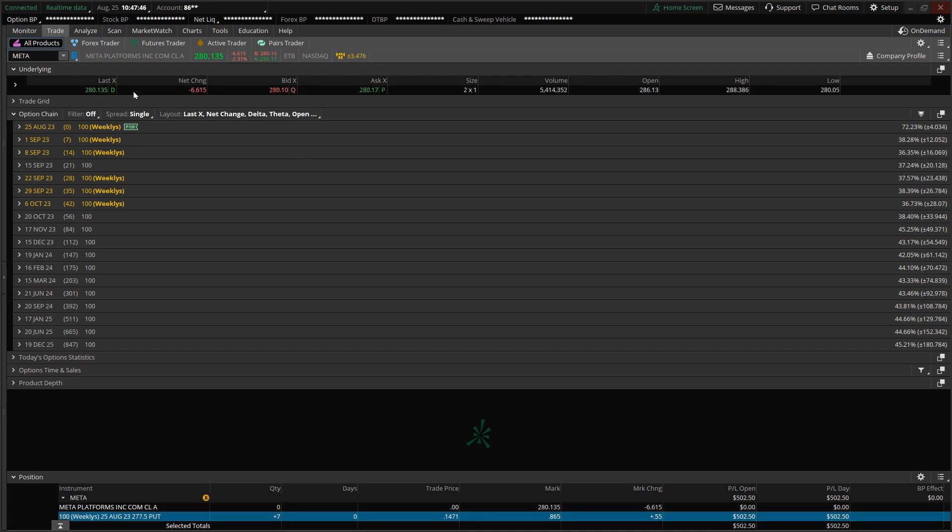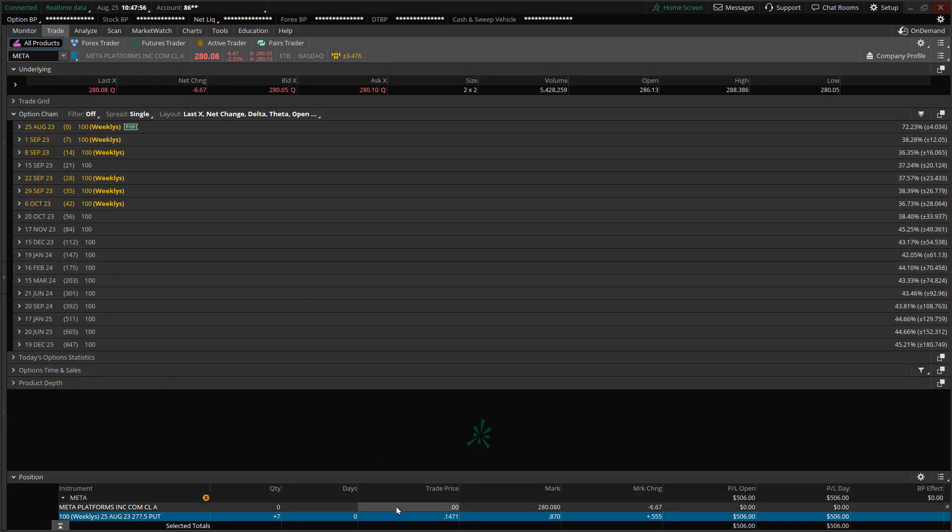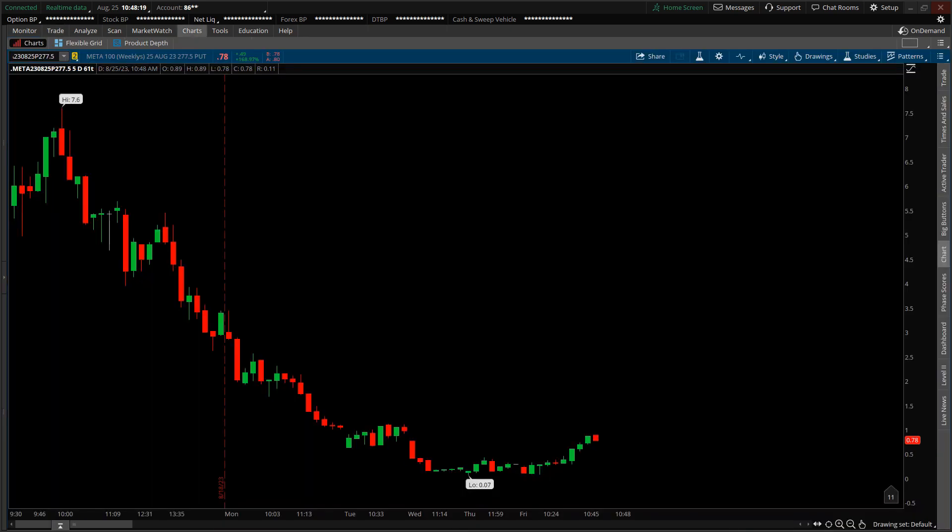I'm going to switch over from the 2000-tick chart to the chart of the option contracts. My entry price is at $14.71 for the seven contracts. This is the chart layout for the option contracts — as noted under the ticker symbol for Meta, this involves the August 25th expiration date with a strike price of $277.50. The premium is now quoted at $0.76, on the current candlestick at the 60-tick level.